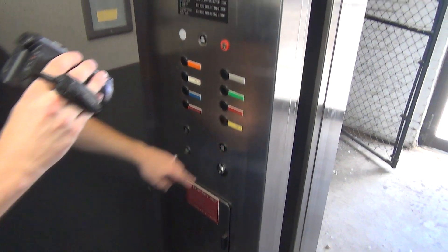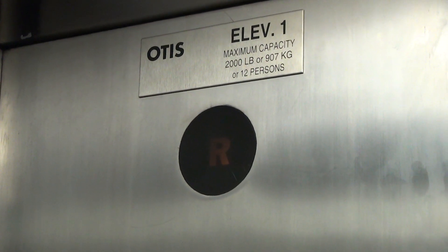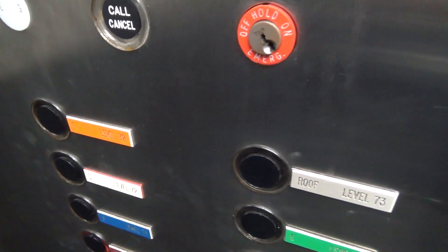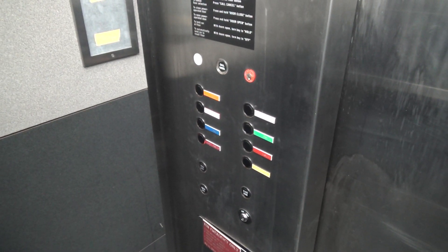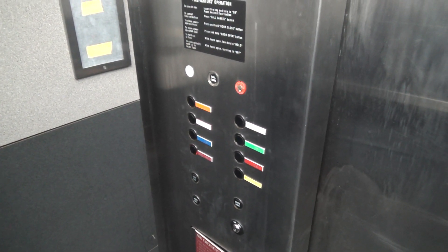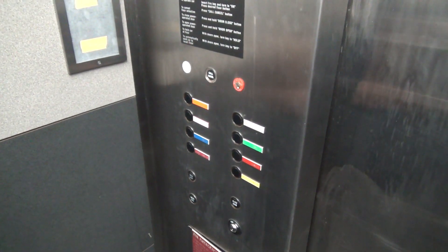That motor is epic, though. Let's listen to it. Epic overhand drive. Look at that uneven Otis logo. Look at that.